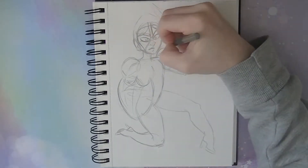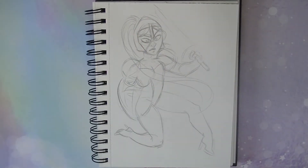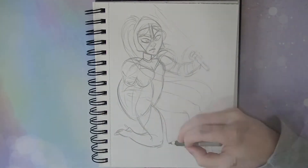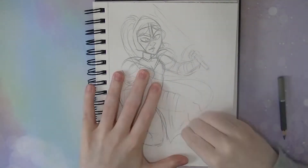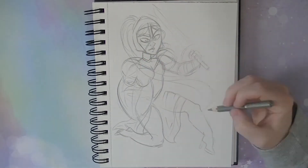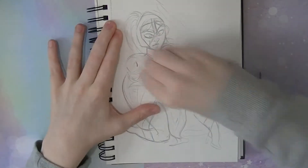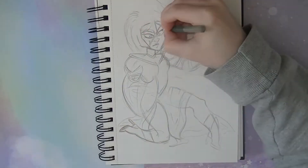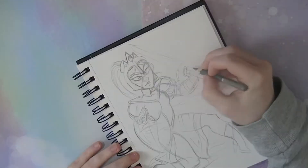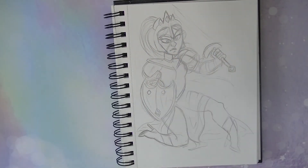I didn't want to do a bunch of research again on armour because I did that last year and it didn't really help me out that much, so I decided to go a little bit more of a fantasy route with this drawing. When I started sketching the figure and getting the character on the page, I still had absolutely no idea how her clothes were going to be, so I just started drawing — completely improvising and seeing what happened.